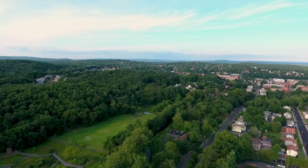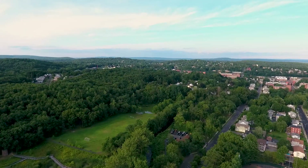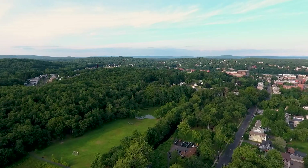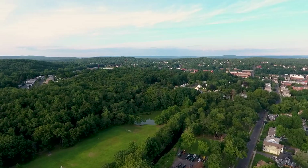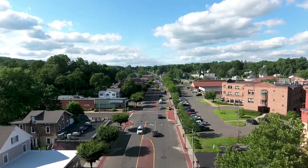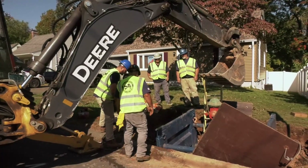As our potable water leaves the plant, it goes to many areas of the city through the 300 miles of water main to get to customers' faucets. Bristol has approximately 19,000 service connections, over 5,000 valves, and 1,500 public fire hydrants, all of which are maintained by our construction section.